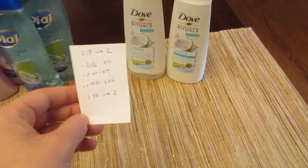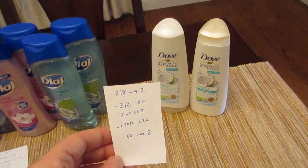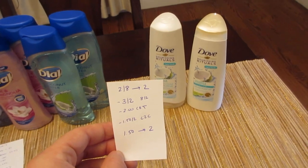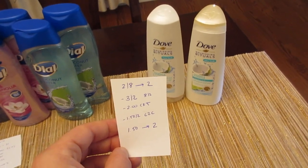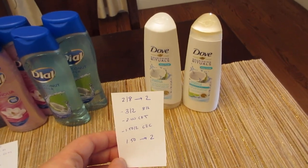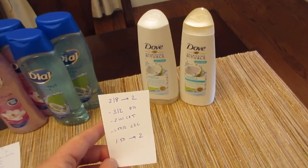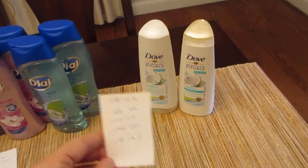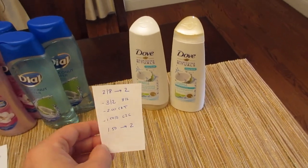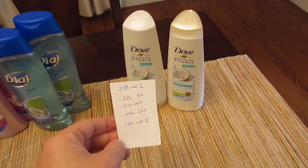The Dove shampoo and conditioner is two for eight, and you get back two. We had the $3 off two coupon from the August 2nd insert, and I had a $2 CVS coupon specifically for Dove shampoo and conditioner. Same as with the Dial, I had a $1.50 off two loaded manufacturer coupon that also came off. I gave the manufacturer coupons and once they totaled everything, these other coupons came off too — I wasn't expecting them to, but they did. So it was $1.50 and I got the $2 back on the Dove.